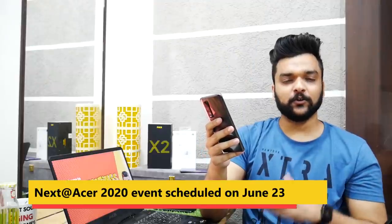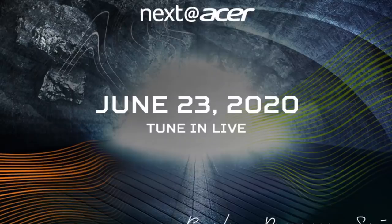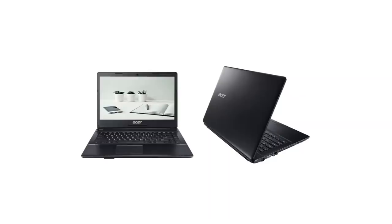Moving on to laptops — Acer has scheduled a new 2020 event for June 23rd, where you can expect to see Acer laptops and of course some new Predator gaming laptops. Also, Acer has launched the Acer 114 with an Intel Pentium Gold processor in India at ₹23,000. If you need a budget-friendly laptop, this could be a good choice.